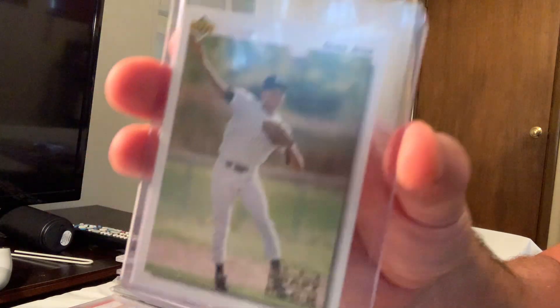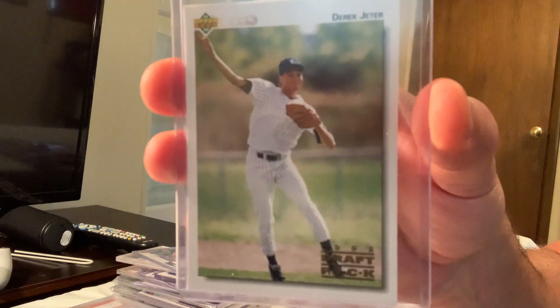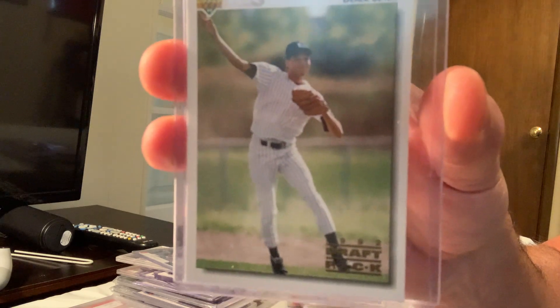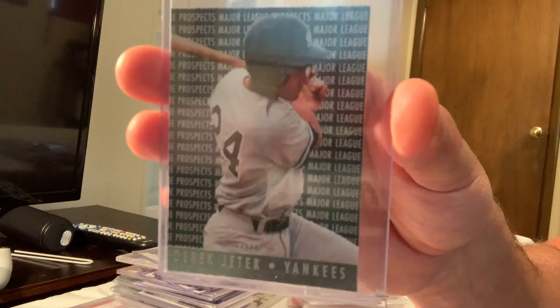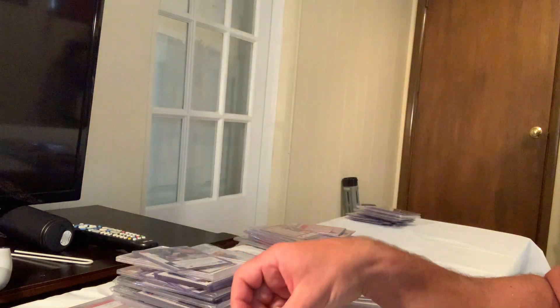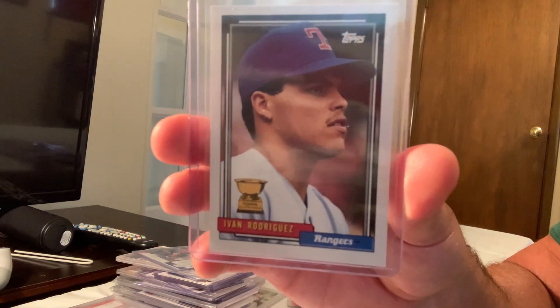Rounding out the top 100 with more Jeter: the 1992 Upper Deck Draft Pick, card number 5, sold for $50 in Gem Mint 10. Prospect cards sold for $50 as well. The second-year Ivan Rodriguez gold cup sold for $56 on eBay.